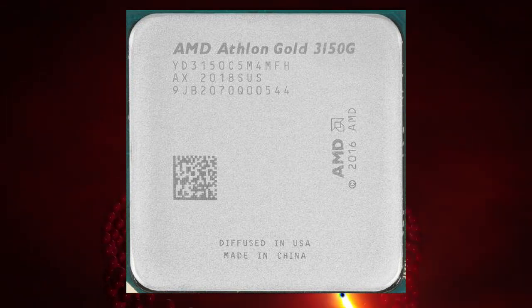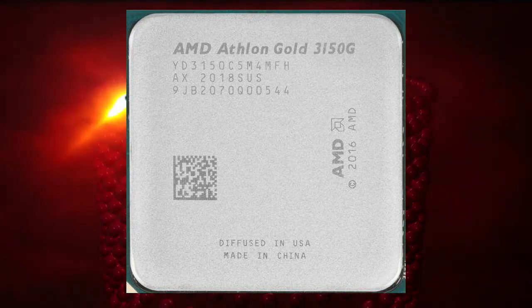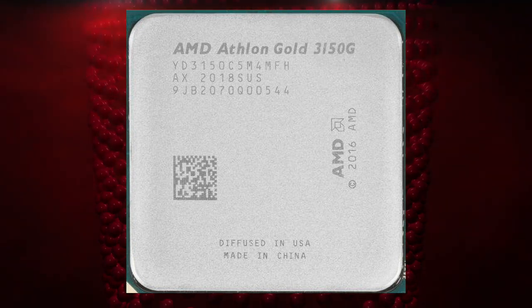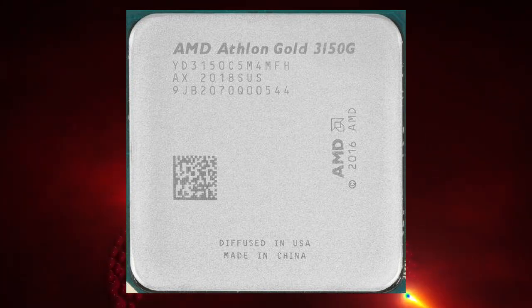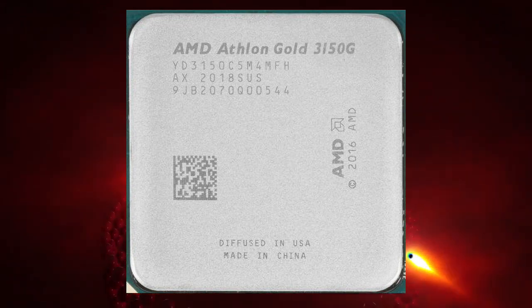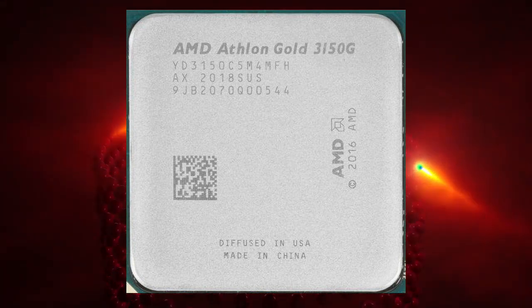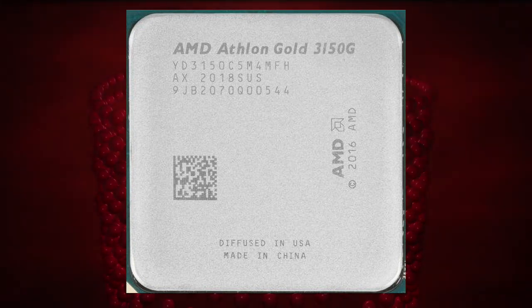The Athlon Gold Pro 3150G also features AMD Secure Processor technology, which provides a secure environment for running sensitive applications. This technology is designed to protect against attacks such as malware, rootkits, and other forms of cyber threats, making it well-suited for enterprise customers handling sensitive data.